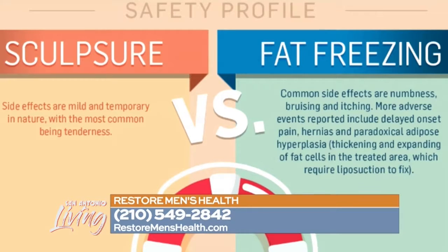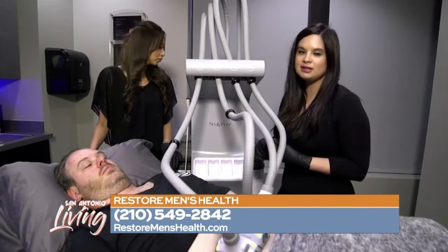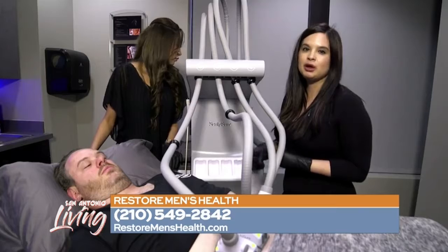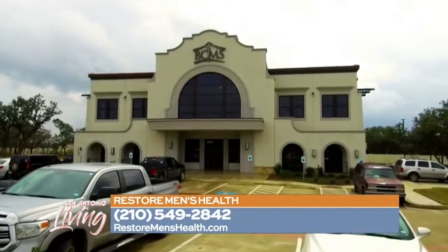To make a consultation with us, you can contact us in any form or fashion. You can walk in, call us, or reach out on Facebook or Instagram. Check out our website — we look forward to hearing from you.